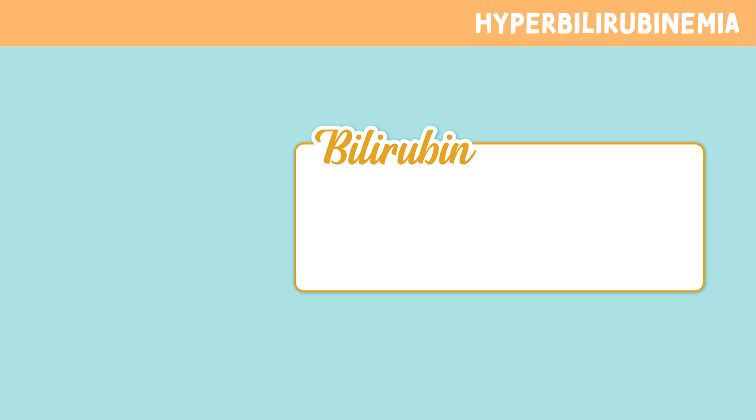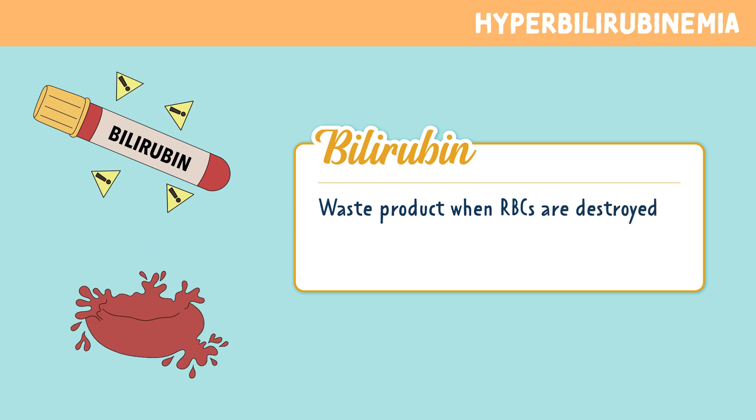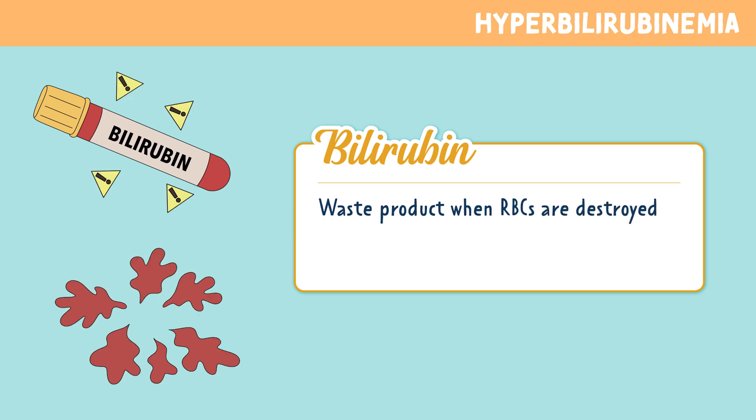First off, let's cover the basics. What even is bilirubin? This is a waste product when red blood cells are destroyed — basically, it's made when red blood cells break down. A memory trick to help: bilirubin — think the breakdown of red blood cells.